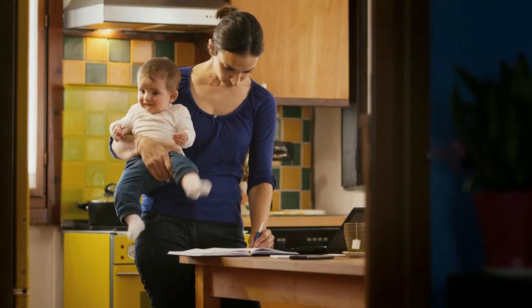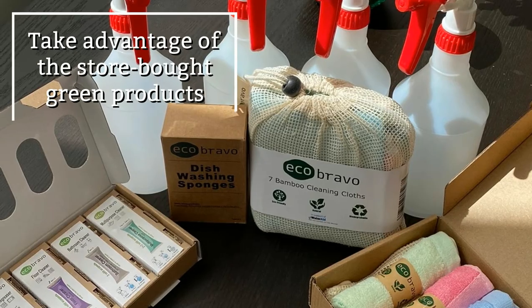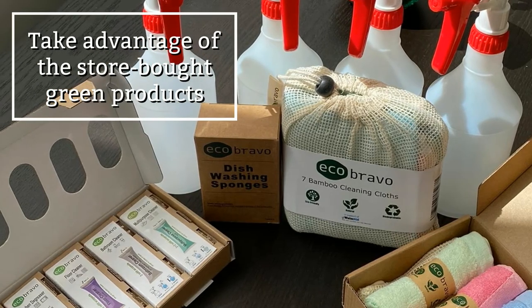If you don't have the time to make your own mixtures, just take advantage of store-bought green products — they work like a charm.